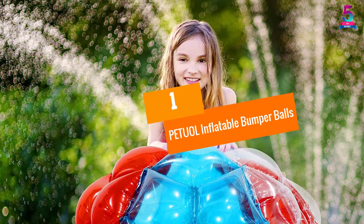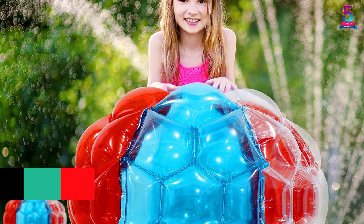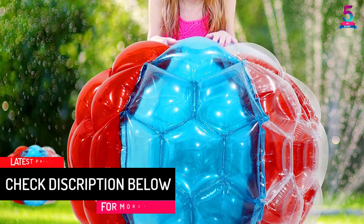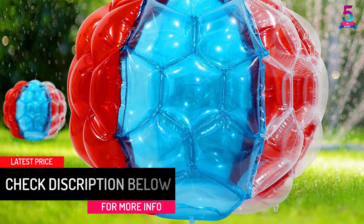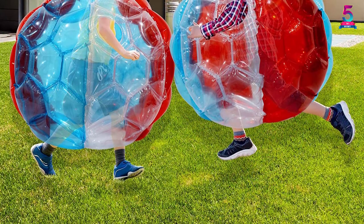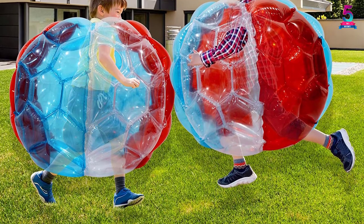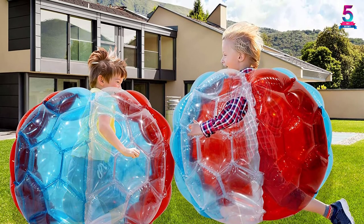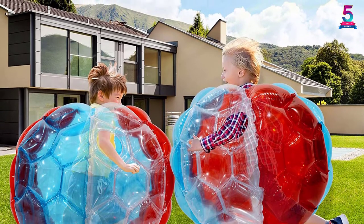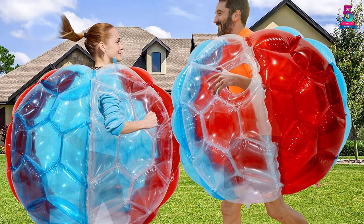At number 1, PETUOL Inflatable Bumper Balls. The pack from PETUOL contains two identical bubble bumper balls as well as four repair kits. These kits help you to easily apply patches. Being durable yet flexible, they are applicable for diverse outdoor sports, beach sports, camp activities, picnics, etc. The presence of high-quality PVC offers inflation within a few minutes. It is tasteless, odorless, and non-toxic.